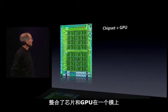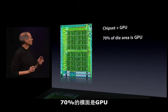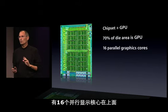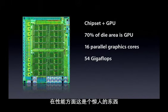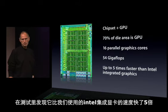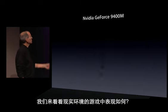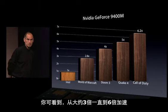It's an amazing chip. It combines the chipset and the GPU onto one die. 70% of the die area is the GPU, and 30% is the chipset. There are 16 parallel graphics cores on it — you can actually see and count them on the chip. They deliver 54 gigaflops of graphics performance. This thing is a stunner in terms of performance. In our tests, it delivers up to five times faster graphics than the integrated graphics we've been using. And looking at real-world game performance, we're seeing roughly 3x to over 6x speedups.